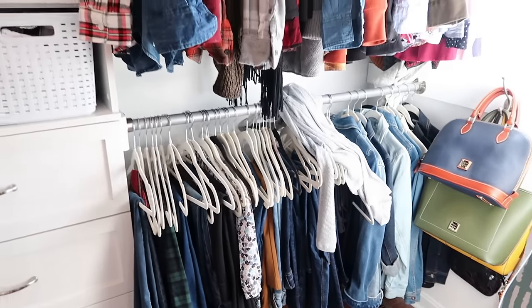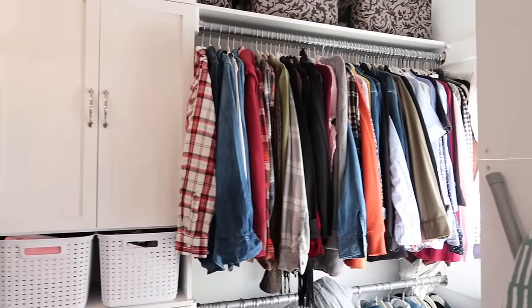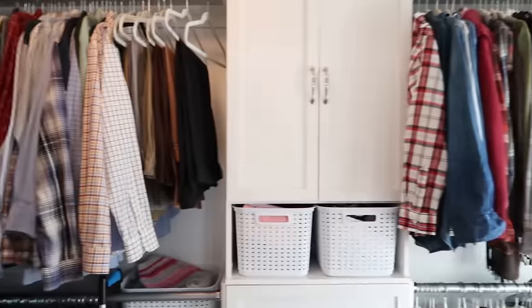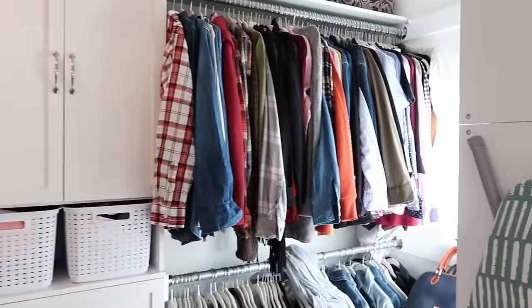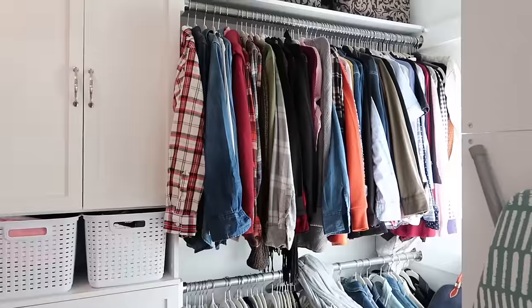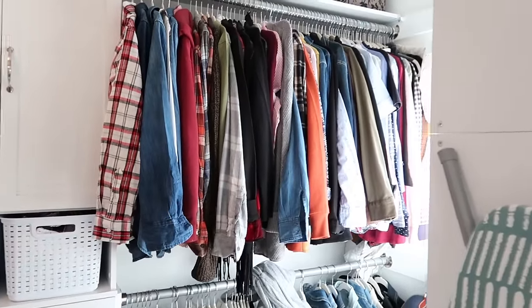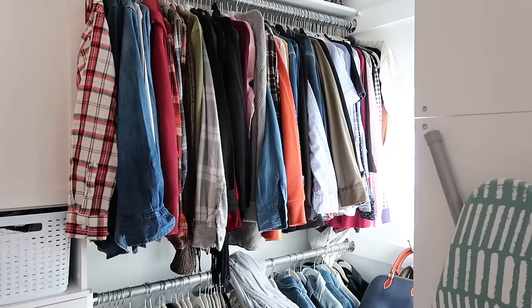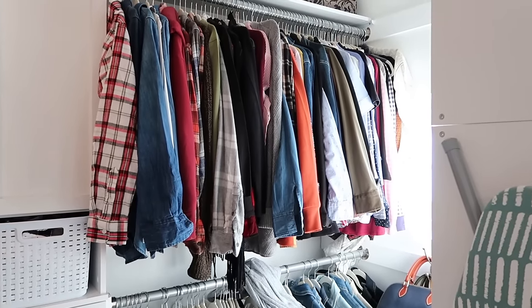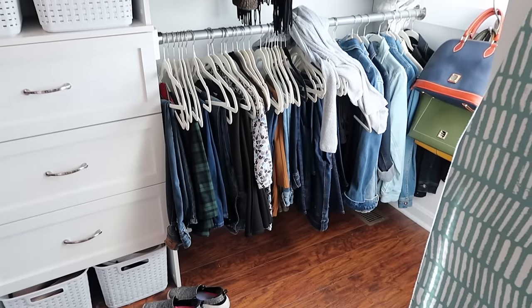Now we've come to the part of the project I've been dreading the most — going through all of the hung clothes. I know the rule of organizing is to take everything out of the closet, go through it, and then put it all back, but that sounds like a nightmare to me. So instead, we are going to take things down in sections, go through them, decide what to donate and what to keep, put everything back up, then move on to the next section.